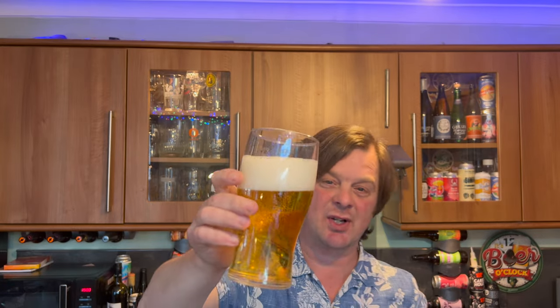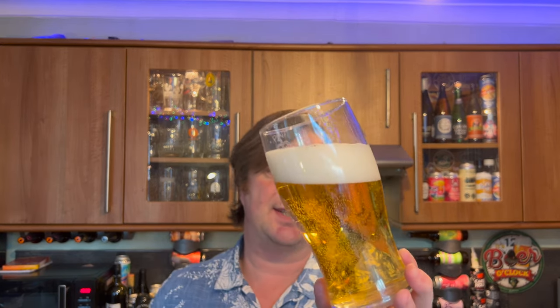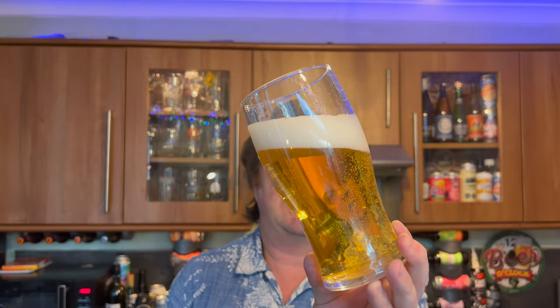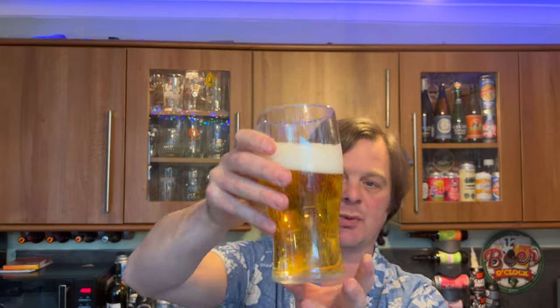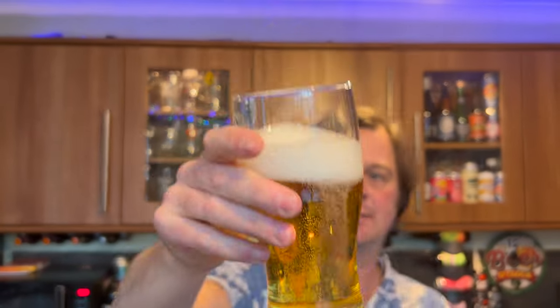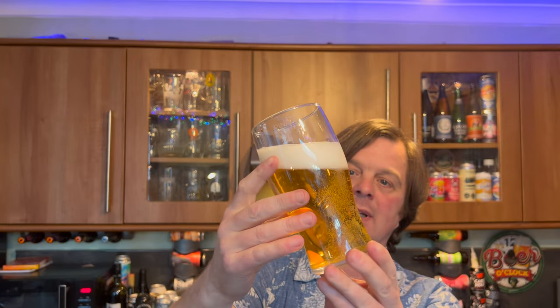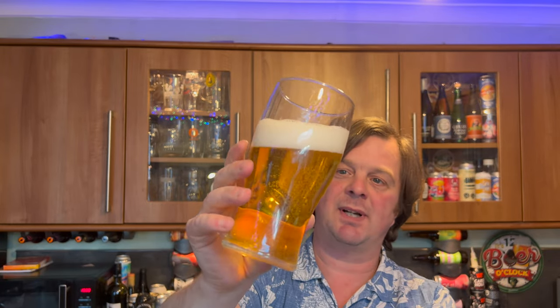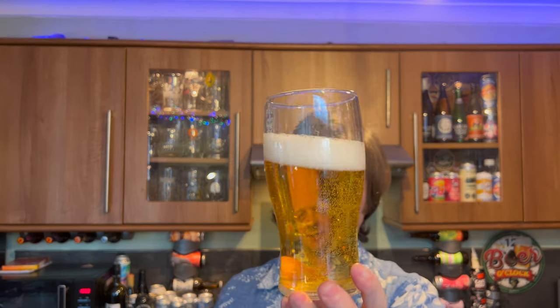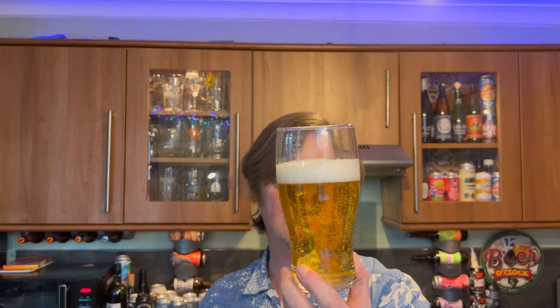We've got a two-finger white head, straw-colored beer, good levels of carbonation because there's a widget in the bottom of the glass here as you can see. Clear as a bell, absolutely clean as a whistle — it's been filtered and filtered and filtered, this one.